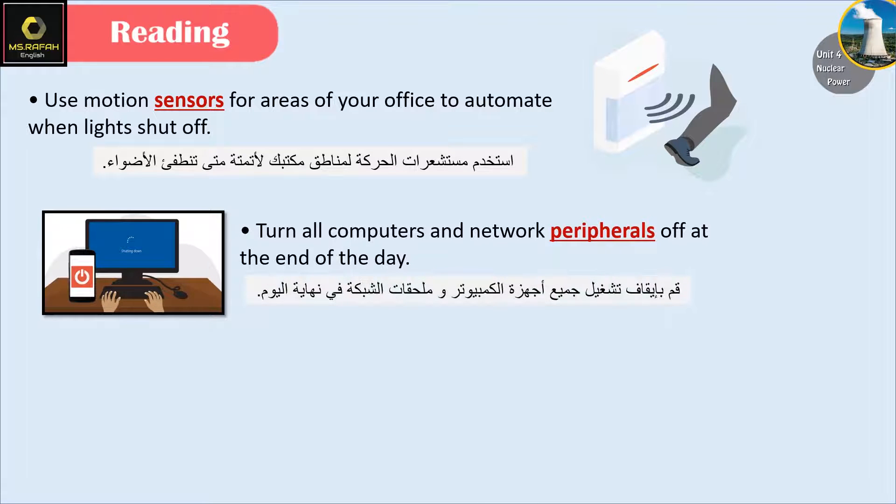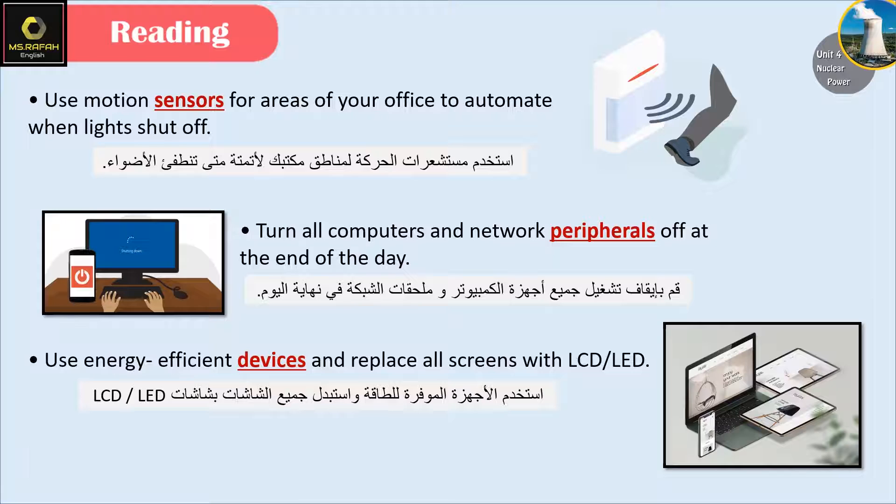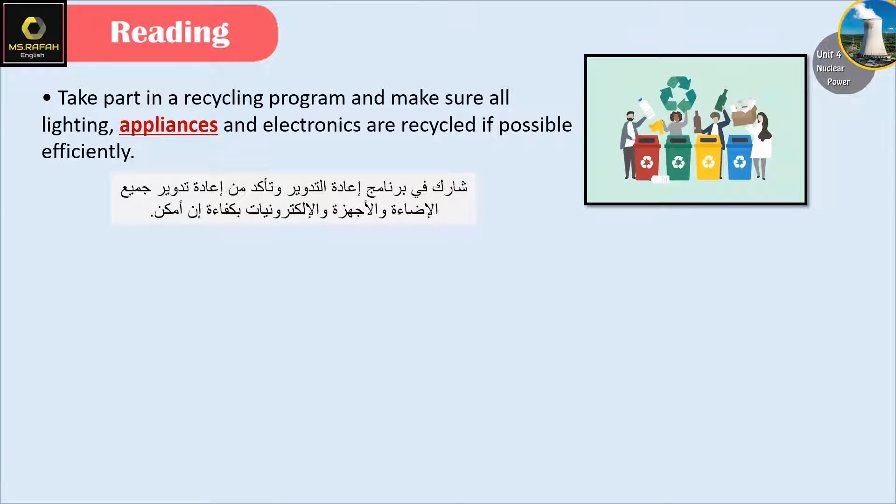Turn all computers and network peripherals off at the end of the day. Use energy-efficient devices and replace all screens with LCD or LED. Take part in a recycling program and make sure all lighting, appliances and electronics are recycled if possible efficiently. In vehicle: